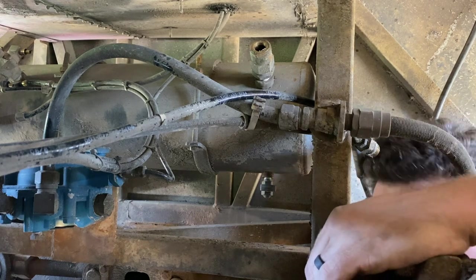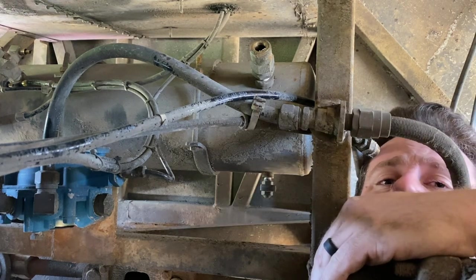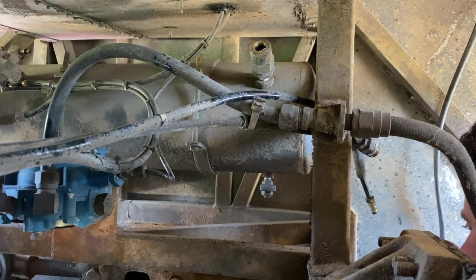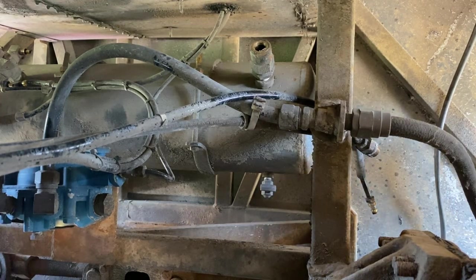It would feel good if I could sit on something — right there. Okay, rocks hurt. That's better. Time to cut this out.